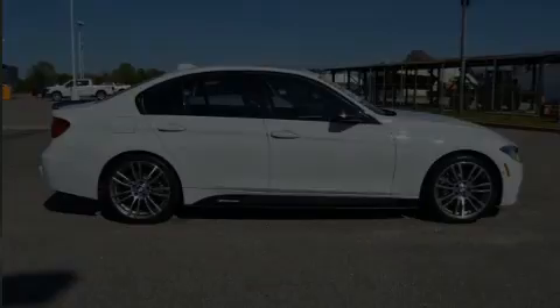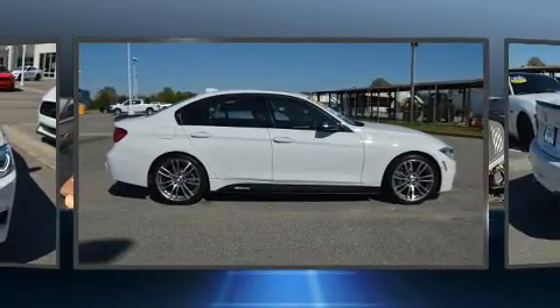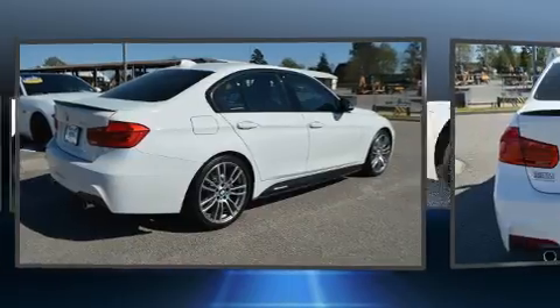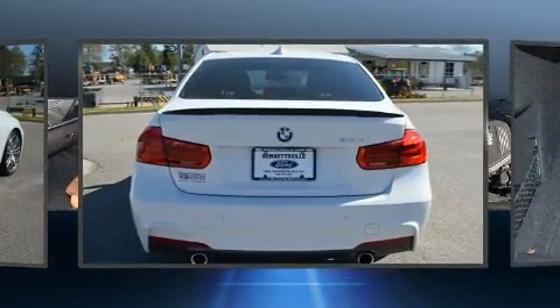Discerning drivers will appreciate the 2016 BMW 340i. It features an automatic transmission, rear-wheel drive, and a 3.0-liter six-cylinder engine. The engine breathes better thanks to a turbocharger, improving both performance and economy.